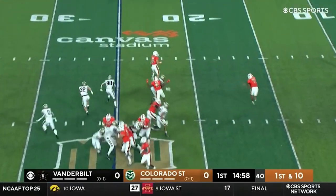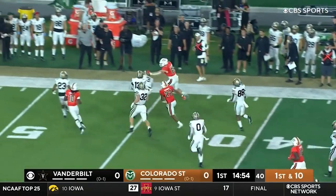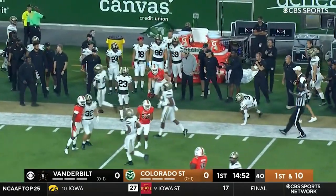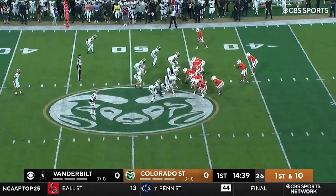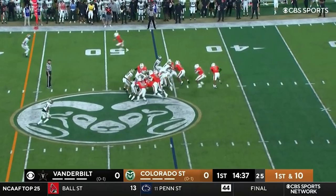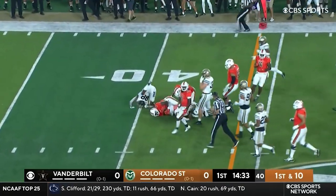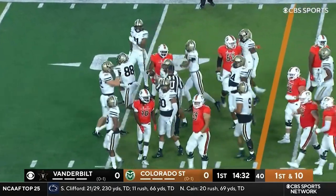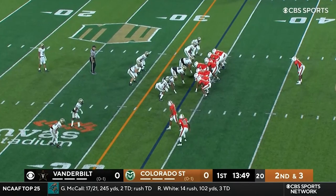First and ten from the twenty-five. Play action, Centeno with a little toss — that's McBride. Boy, that didn't take long before they got the ball to their fine tight end. McBride gets the yards on that pickup. Centeno can move, he can throw. They'd like to be able to run it, and David Bailey, the transfer from Boston College, bursts into Vandy territory.